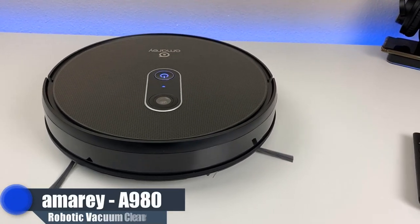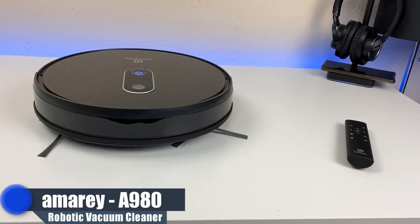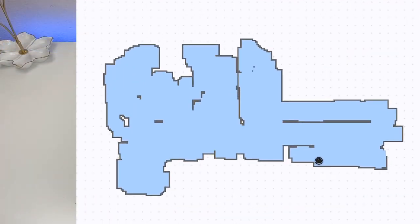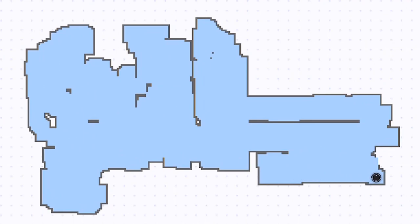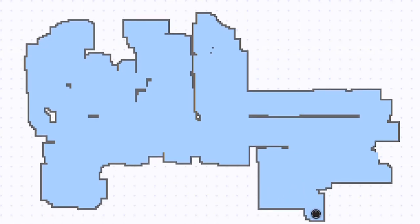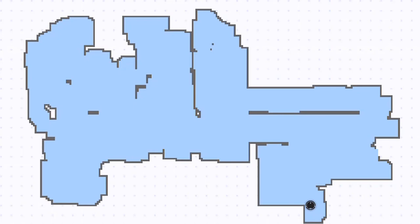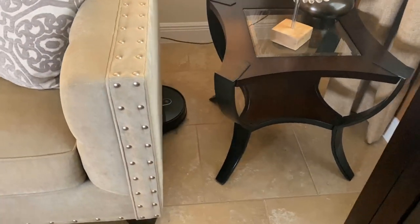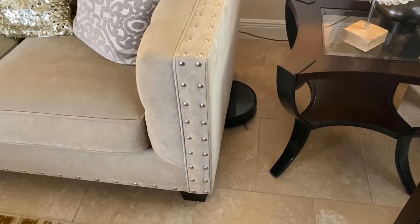This is the A980, and it has a ton of features. One of the main features is the intelligent mapping system, which makes for an efficient cleaning path. After your first self-cleaning, it will build a map of your house, so when you run it again you have the option to clean certain areas. The height is 2.95 inches, so it will fit under your couches and bed without getting stuck.